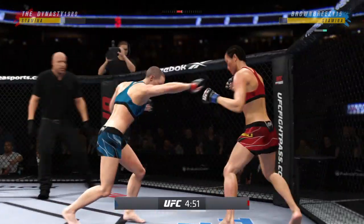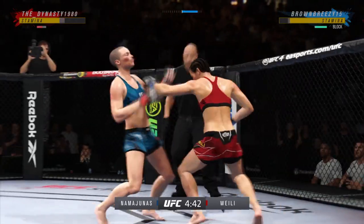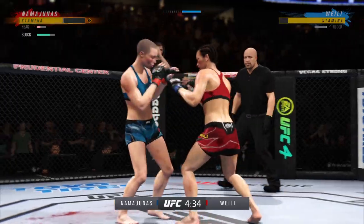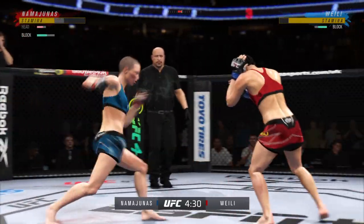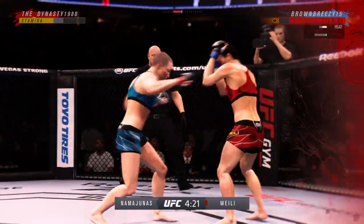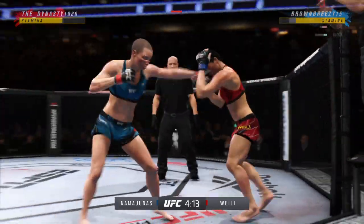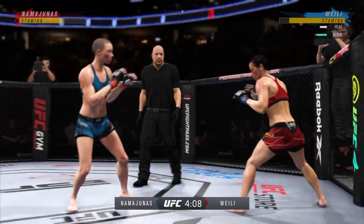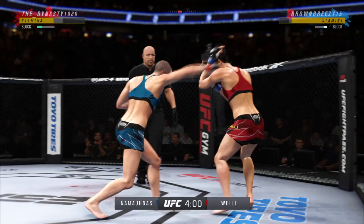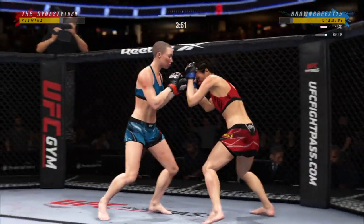Can't take many of those — you better check. Namajunas' hook shot gets blocked; the defense saw that one coming. She has to go chase and finish. That is a big shot to the head — I cannot believe she's still standing. These numbers are unofficial but they are strong: 108 total strikes have landed for Wei Li-Zhang, striking at a 45% clip tonight against Rose Namajunas.